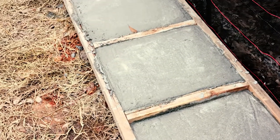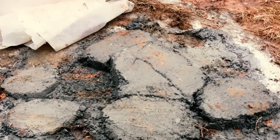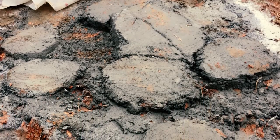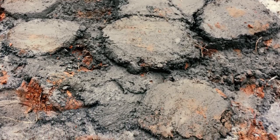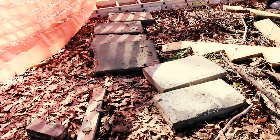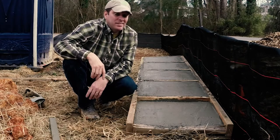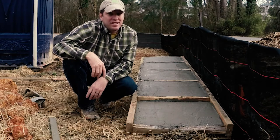I wasn't planning on this so these aren't perfect, but that's okay. Once the concrete started to harden up, I shaped what was left into manageable blocks. These will make great stepping stones for the backyard. Reducing waste — that's one thing that makes a green home green.